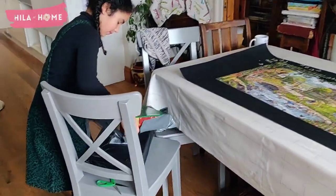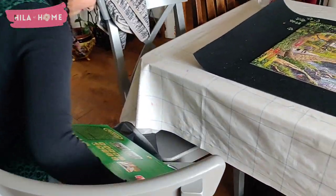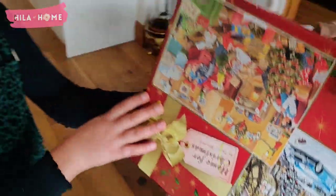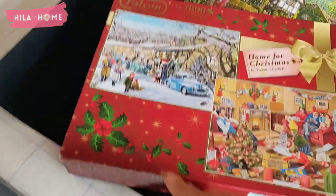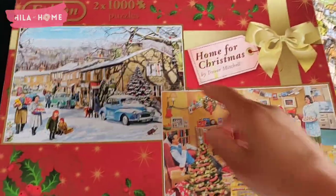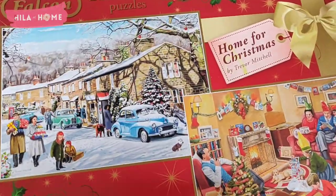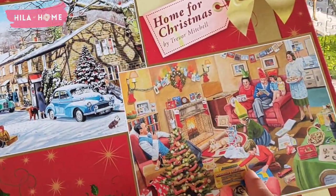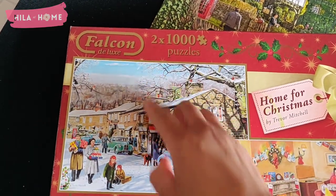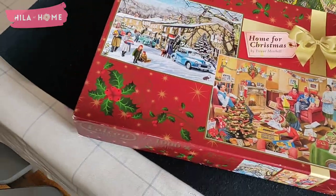What we got in the post. So this is going to be our Christmas puzzle for Christmas 2024. These are the ones that we're going to be working on, and they're Falcon puzzles, which I prefer more than anything else.